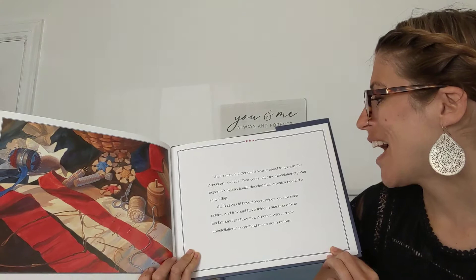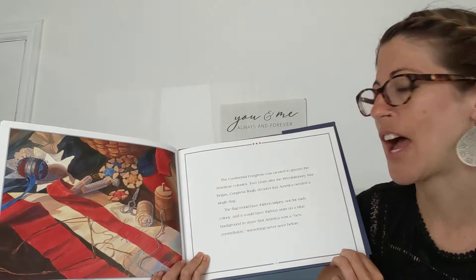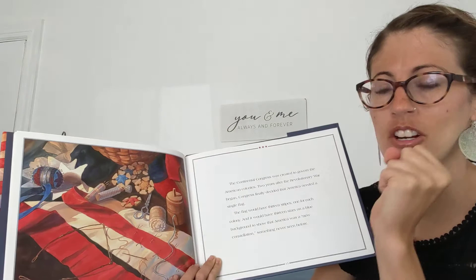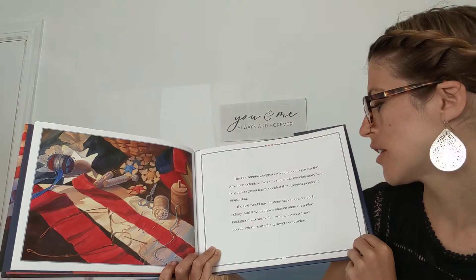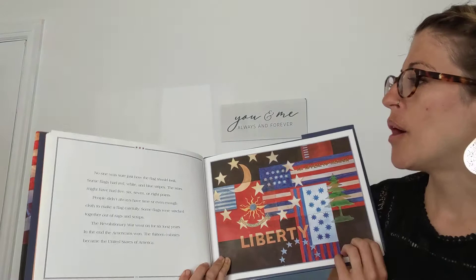The Continental Congress was created to govern the American colonies. Two years after the Revolutionary War began, Congress finally decided that America needed a single flag — one flag that everybody had to be united under together. The flag would have 13 stripes, one for each colony, and it would have 13 stars on a blue background to show that America was a new constellation, something never seen before.